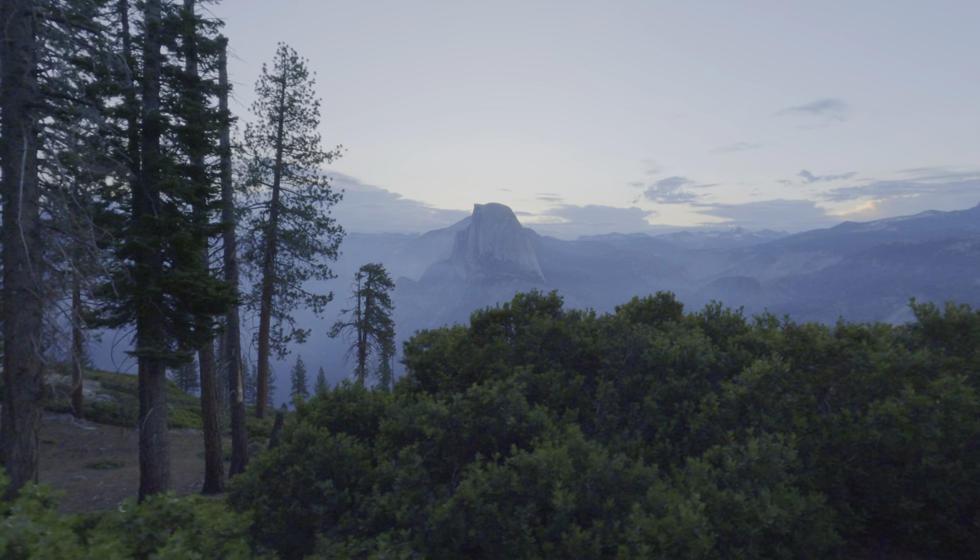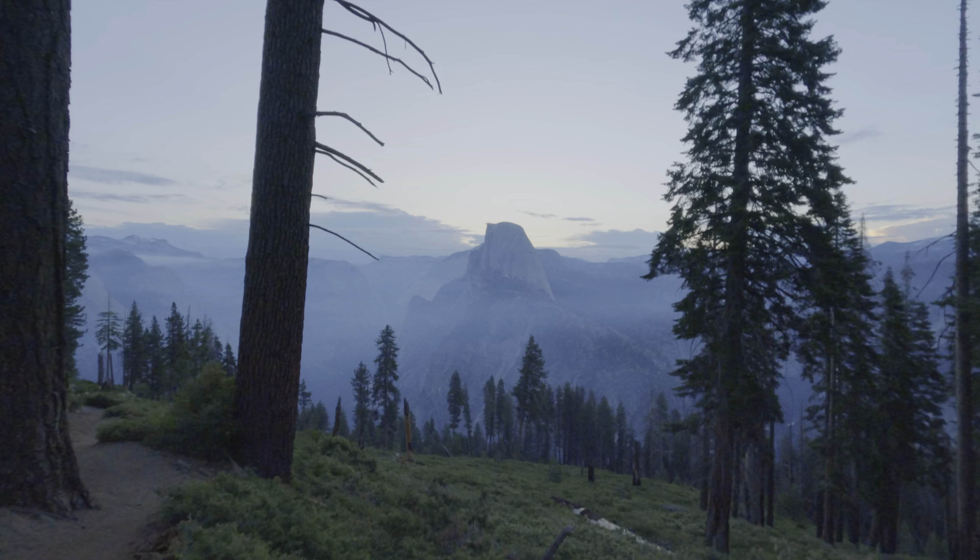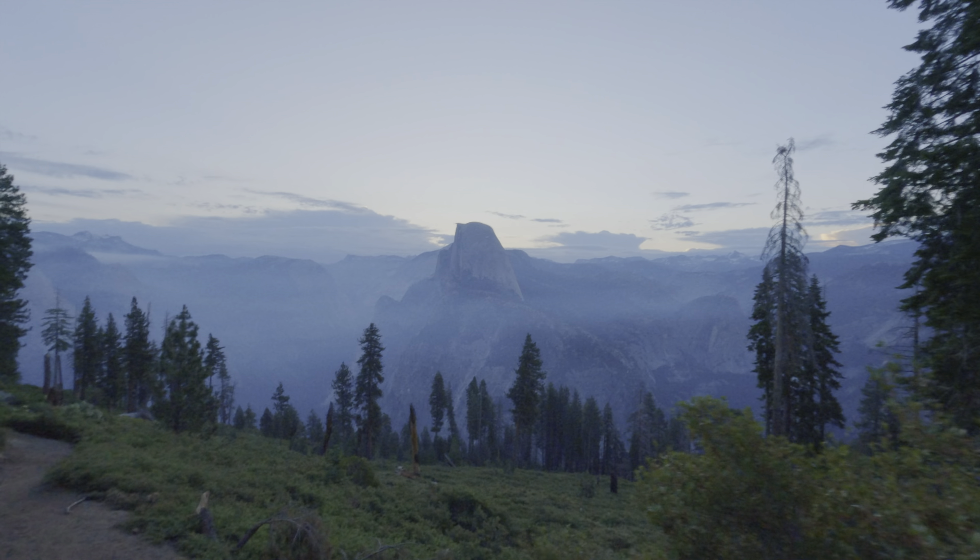Maybe it's just me, but there's something spiritual about beginning your day before the sun rises and witnessing its rays dramatically unveil the landscape. I never get tired of it, especially here in Yosemite.